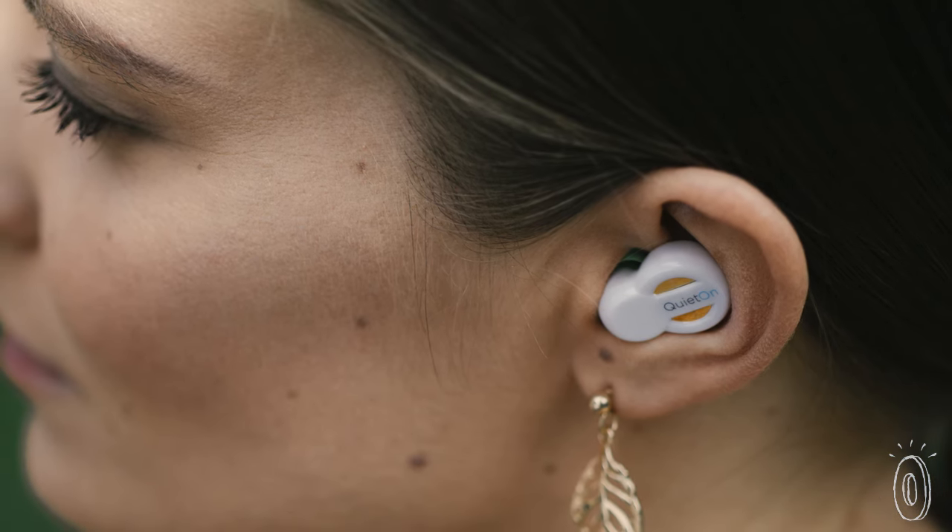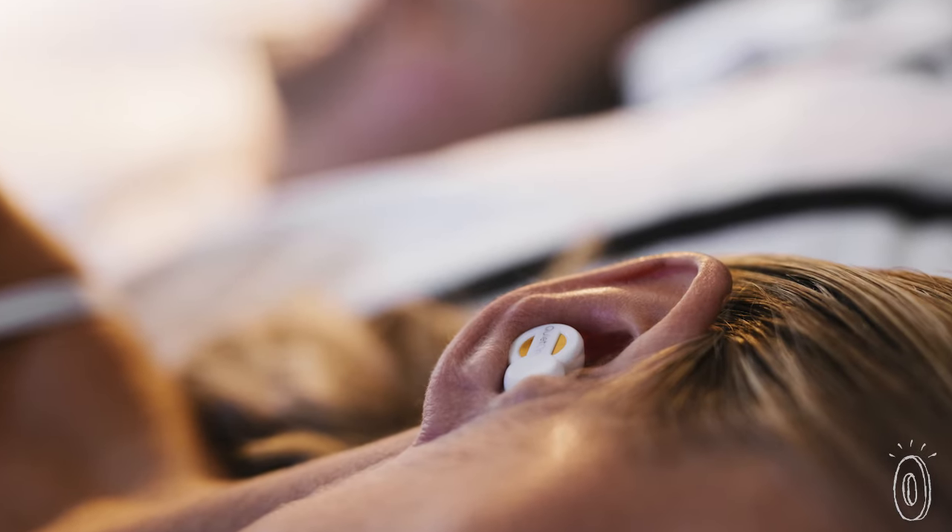At work or on the go, treat yourself to some peace and quiet with earbuds that feel and sound good.